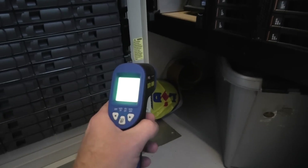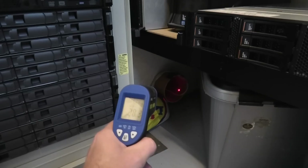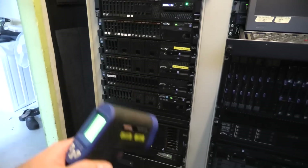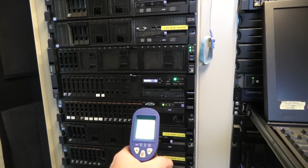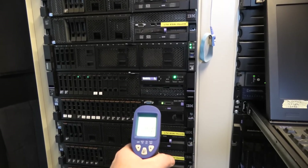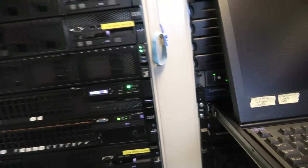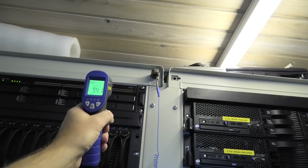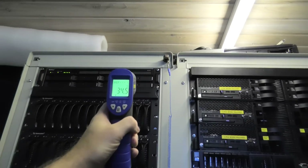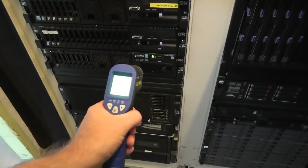Let's check the temperature coming into the data center. The temperature on the intake pipe is probably about the same as the air coming in: 28.2 degrees Celsius air coming in. That goes up here through the servers. Measuring the temperature on the server surface gives 33 to 35 degrees — that's 95 degrees Fahrenheit. At the top of the rack it's about 34.5 degrees Celsius, which is 94 Fahrenheit.